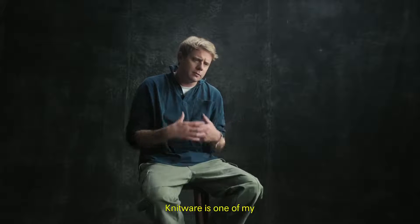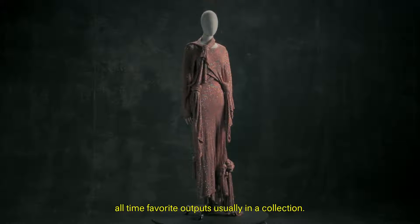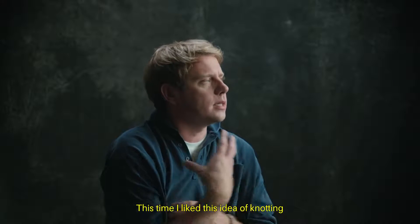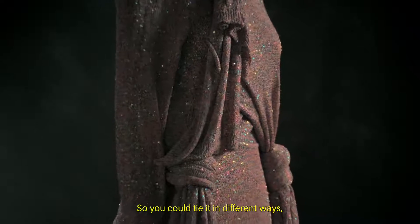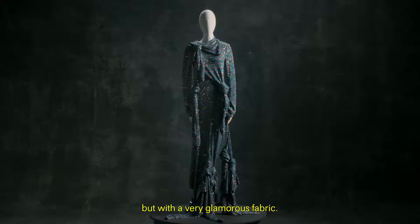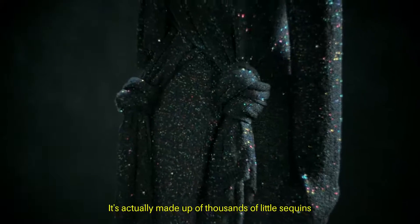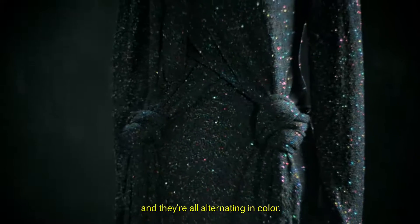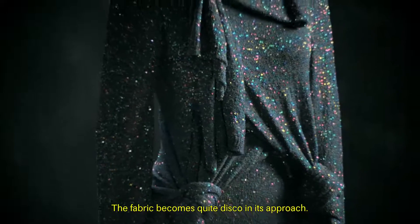Knitwear is one of my all-time favorite outputs in a collection. This time I like the idea of knotting the knit in different parts — you could tie it in different ways, but with a very glamorous fabric. It's actually made up of thousands of little sequins, all alternating in color. The fabric becomes quite disco in its approach.